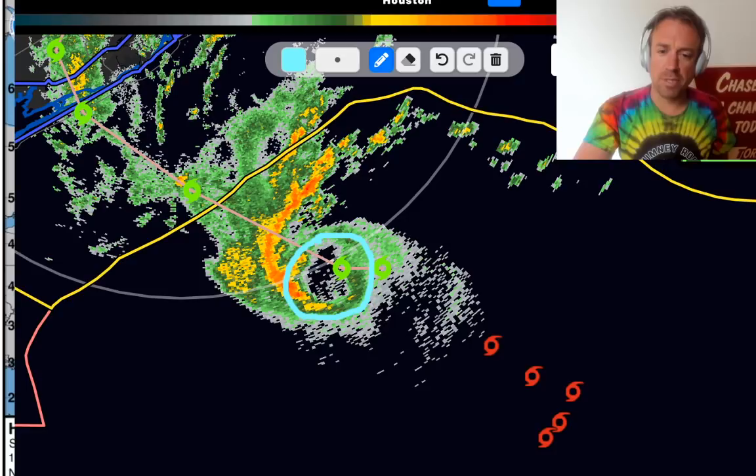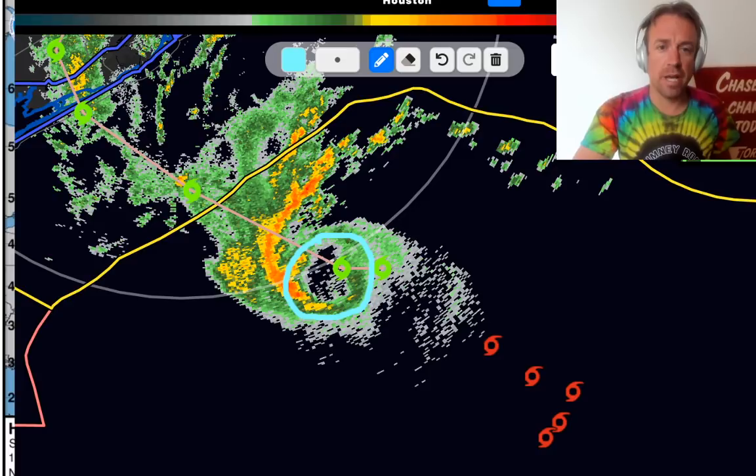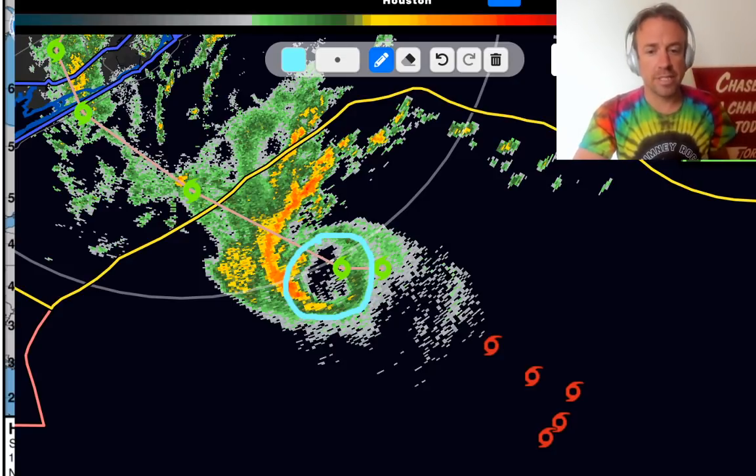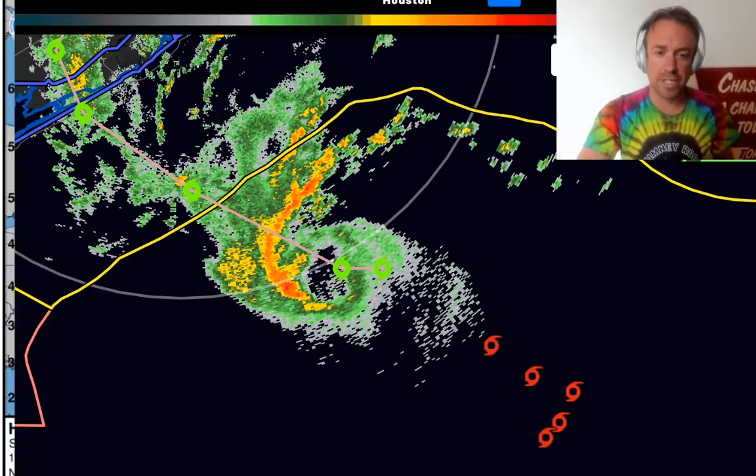Time will tell if this is a long-term trend or if this is just temporary. It's also very possible that dry air could wrap into the circulation — time will only tell if that becomes an issue. But it certainly does look like on radar that it is developing what could be a closed circulation.